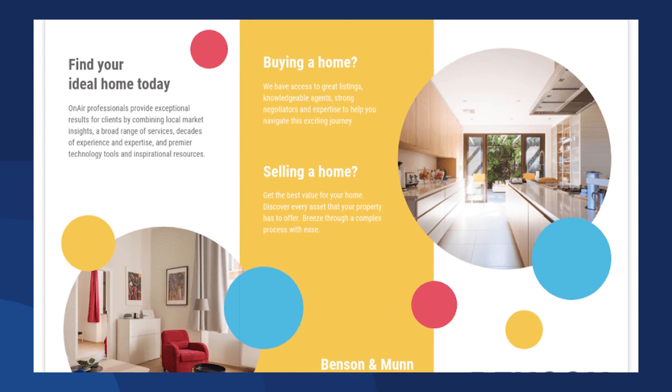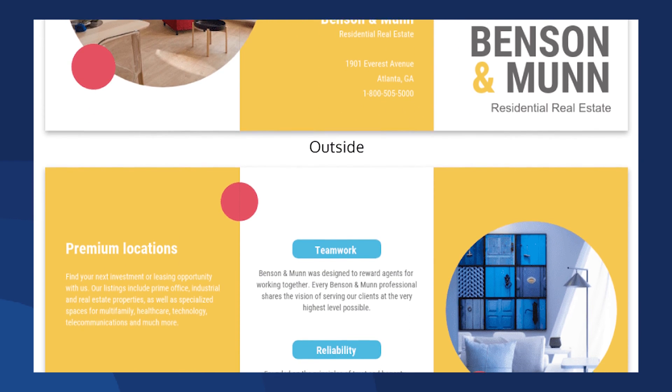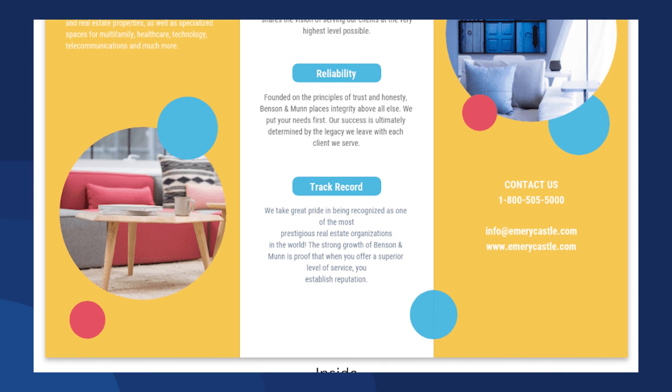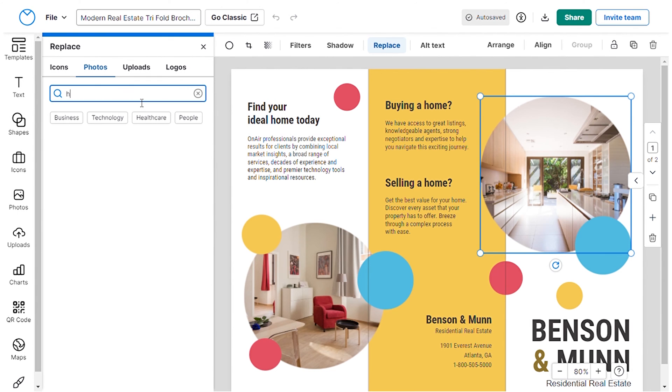This trendy real estate trifold brochure has the capability to captivate your audience. It strikes an excellent balance between textual content and imagery, effectively showcasing the real estate products you have available for sale. Personalizing this template is remarkably straightforward.